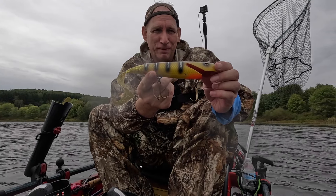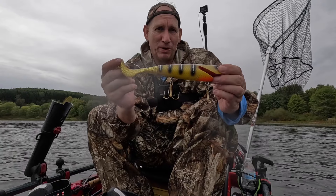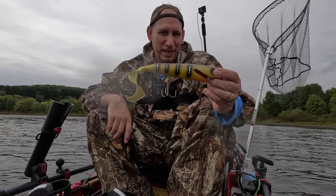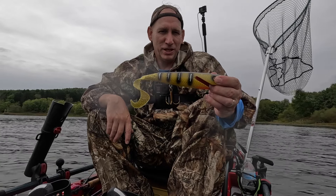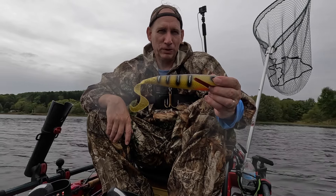It's a six-inch jerkbait from Leo Lures. It's a D's perch color and it has the tail on it. I've been using these for probably 30 years — it's my go-to bait — and all different colors work, but today this color worked. You can check these lures out at www.leolures.com.